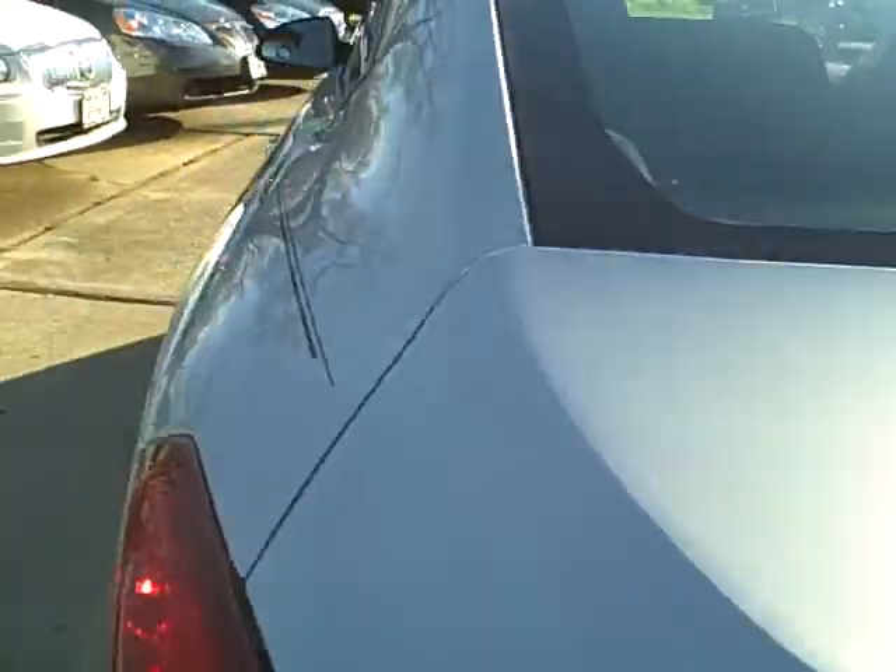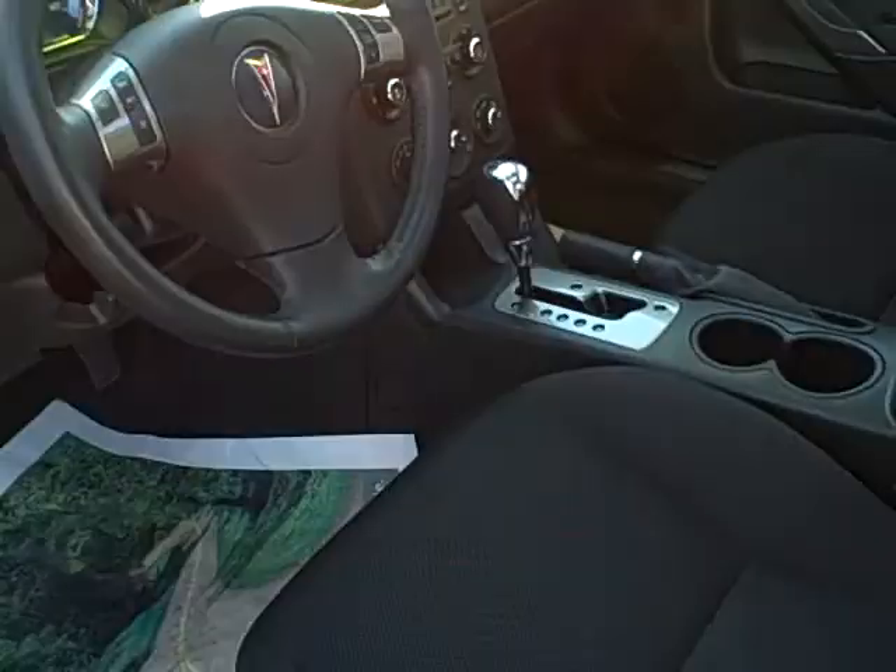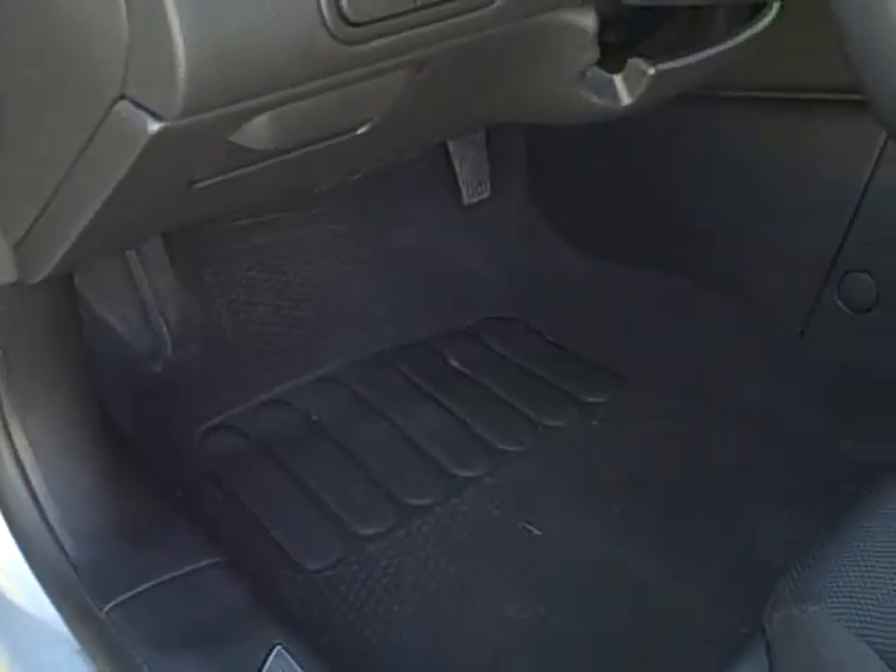Back seats lay down. Open up that trunk. Nice clean interior. Show you the back seats there. Carpet's real clean.